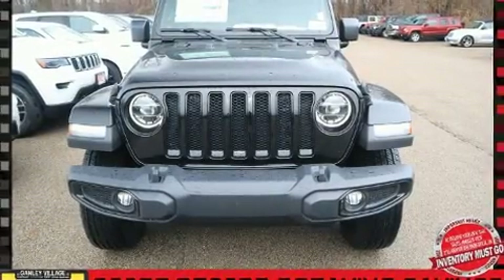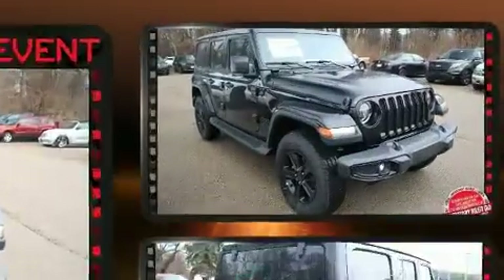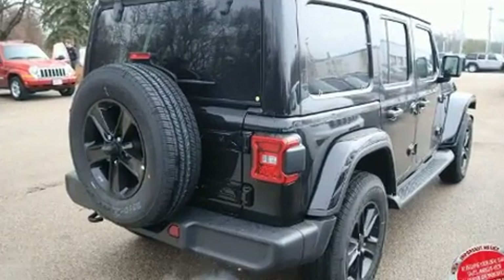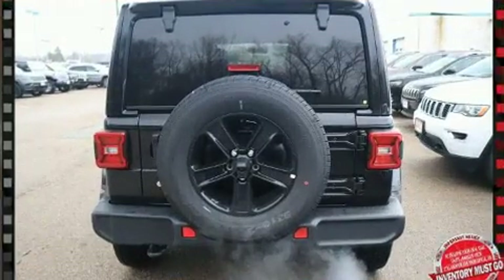Treat yourself to a test drive in the 2020 Jeep Wrangler. It features four-wheel drive capabilities, a durable automatic transmission, and a two-liter four-cylinder engine. The engine breathes better thanks to a turbocharger, improving both performance and economy.